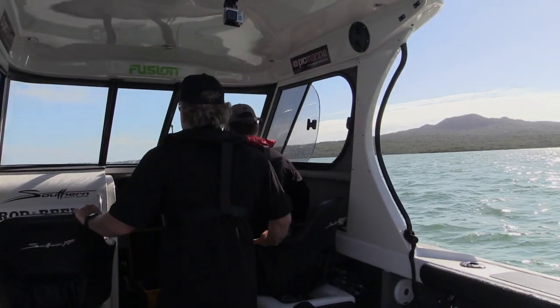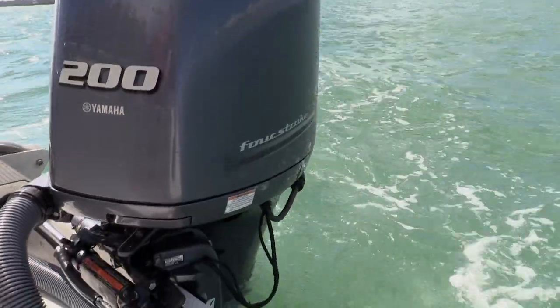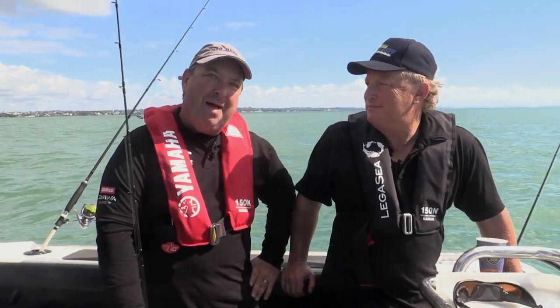With a blustery Auckland day, our fishing is restricted to the sheltered waters around Rangitoto Island. Hi, welcome to Rod and Reel Fishy Business. Today I'm out with my good mate, Mark Kitteridge from New Zealand Fishing News, who's on his holidays.